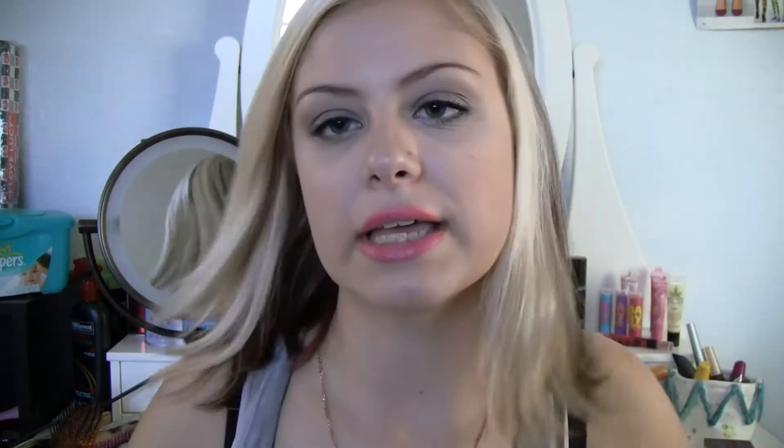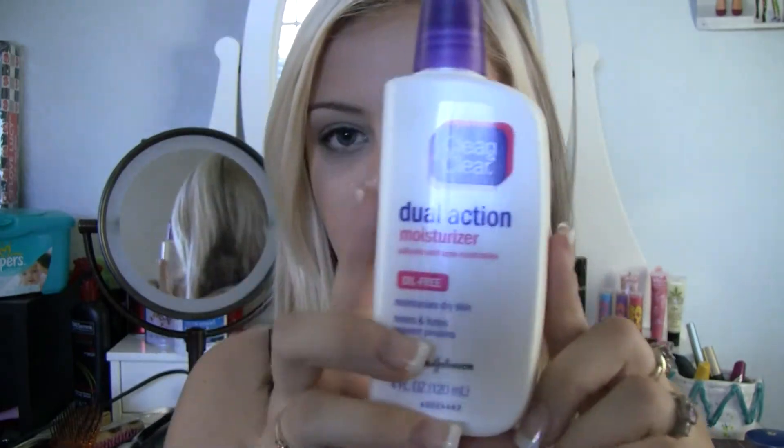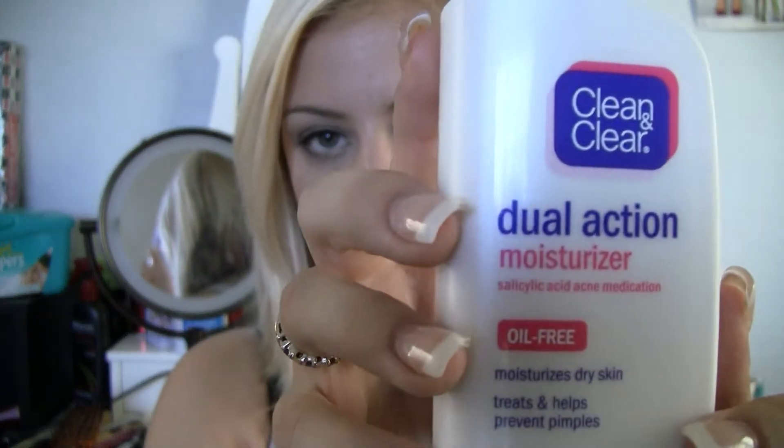I've been using this L'Oreal moisturizer for the longest time and it's pretty much gone, so I decided to get a different one. I heard a lot about this on YouTube, so I decided to try it — it's the Clean and Clear Dual Action Oil Free Moisturizer. I've been liking this very much. It comes out, it's not wet or anything, and then you rub it in. It has a very clean scent and just rubs in really well. It's not too wet, so I feel like it works really well.